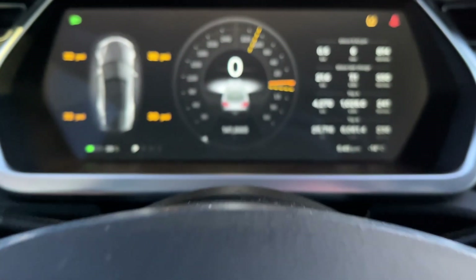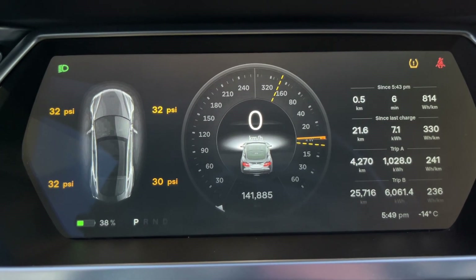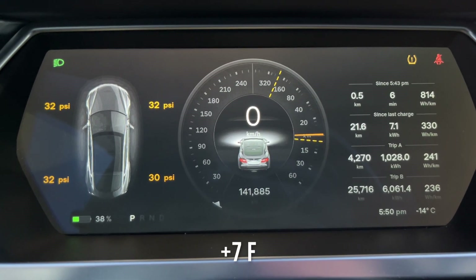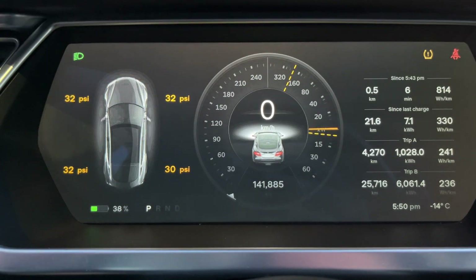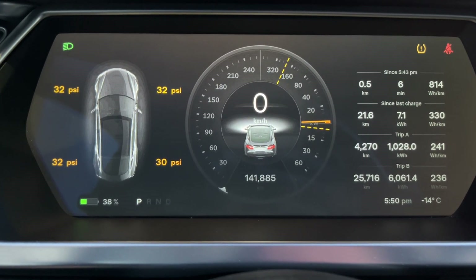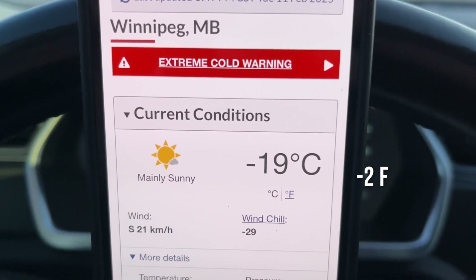Let's get some stats at the beginning of the test. The battery is currently at 38% — maybe I should have charged a bit more, but that's probably fine. The car indicates minus 14 degrees Celsius at 5:49 p.m. You can see yellow dashed lines on the instrument cluster — one on top indicating power limiting, and another on the other side showing how much regen is available. The current conditions are actually showing minus 19, so the car's a little out of whack.